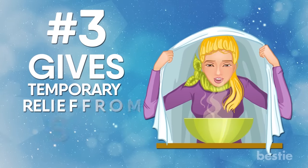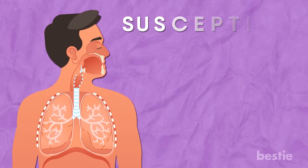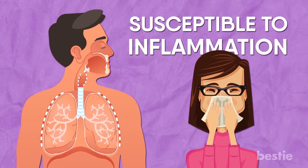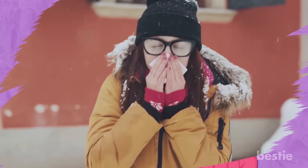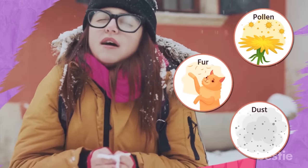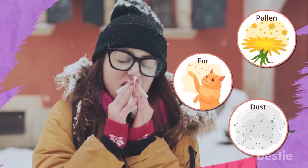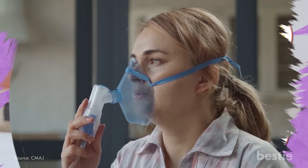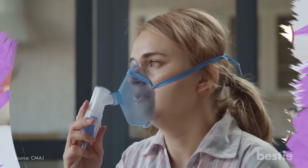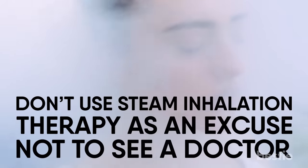Gives Temporary Relief From Sinus Infections. Your nasal passages have cavities which are susceptible to inflammation. When that happens, you get a sinus infection. In most cases, a sinus infection can be triggered by a common cold or even a flu. Sometimes it's caused by allergies that can last more than 8 weeks. Steam inhalation therapy once again comes to the rescue. The water vapor in steam makes you feel a little better as your body fights the infection. Remember, the steam can neither neutralize nor kill the infection, so make sure you don't use steam inhalation therapy as an excuse not to see a doctor.